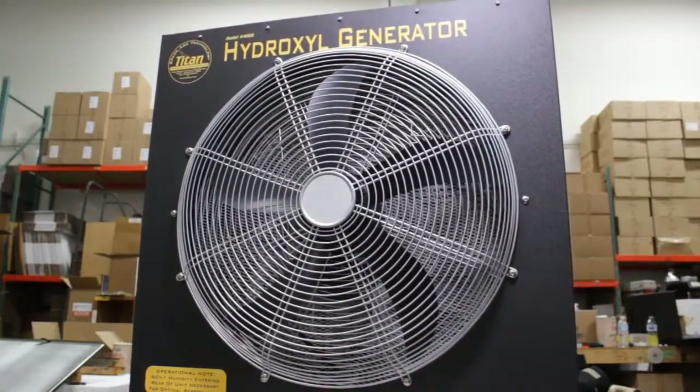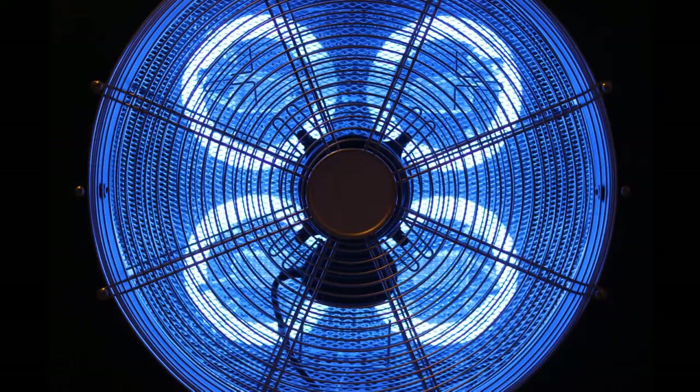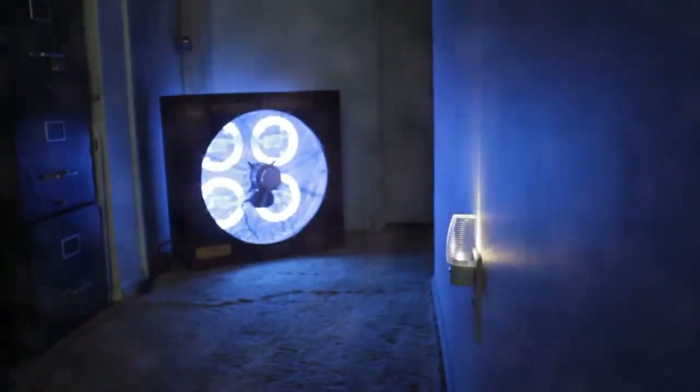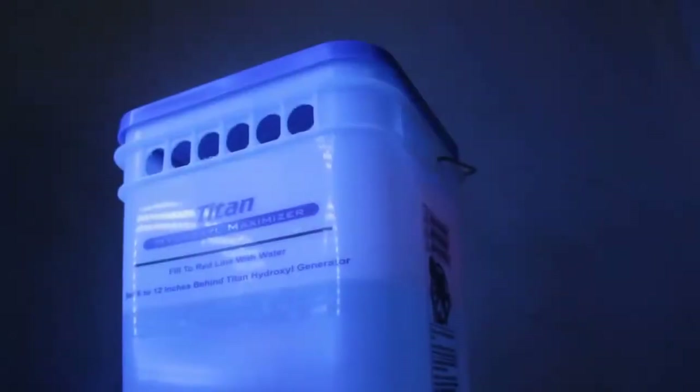The Titan 4000 hydroxyl generator utilizes titanium dioxide, UVA lights, and H2O to create hydroxyl radicals. 365 to 385 nanometer UVA rays emitted from Titan's TiO2 photocatalytic lamps pass through a permanent anatase TiO2-coated super reactor screen, which is designed to hold the maximum amount of highly reactive nano-sized anatase titanium dioxide. As a result, electron-hole pairs are formed that react with water and oxygen in the air, producing free electrons and hydroxyl radicals that, when dispersed by the fan, decompose organic and inorganic gases and air pollutants into carbon dioxide and water.